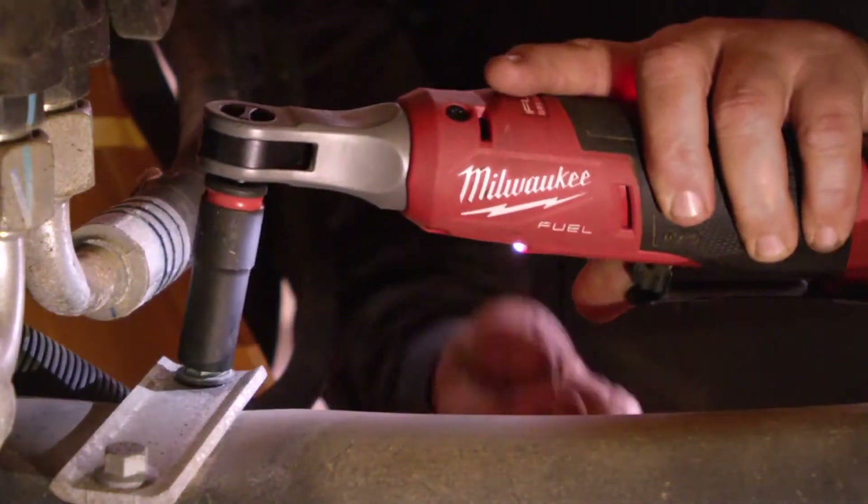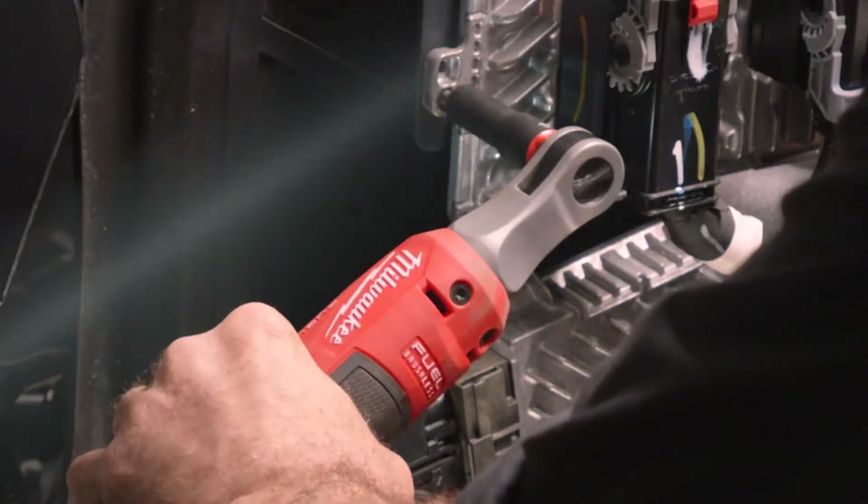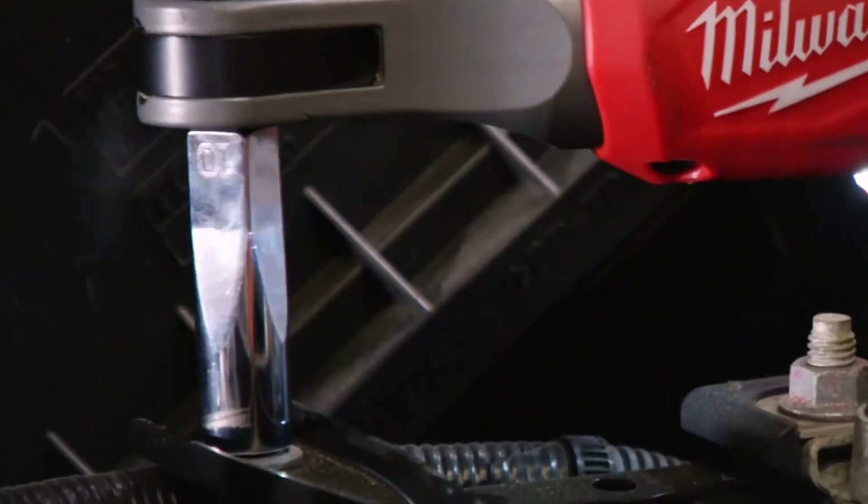The benefit of having a variable speed ratchet is the control I have when taking off a fastener. I don't have to go full speed the whole time — towards the end I can slow down and finish it off by hand very slowly.